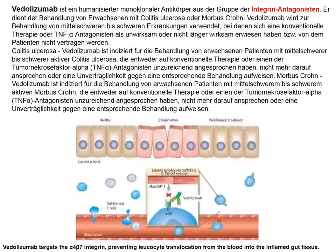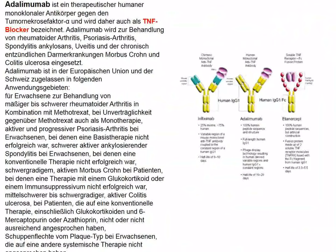Vedolizumab is an antibody against alpha-4 beta-7 integrin, which is involved in the homing of T lymphocytes. It represents a different approach to block immunological processes that might play a role in ulcerative colitis.